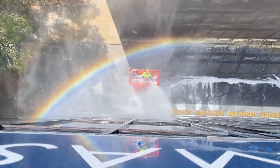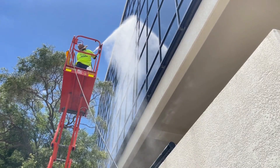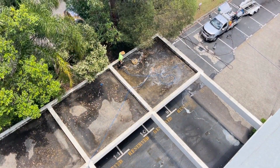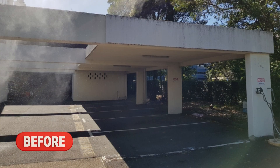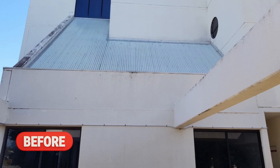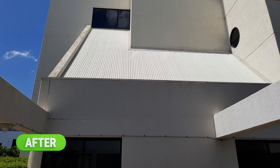During this project we focused on cleaning away the mould, mildew and dirt, to eliminate and assist in extending out the time in between repainting, as well as enhance the curb appeal of the property. In just one day we're able to transform this commercial building and completely restore the curb appeal and vibrancy to its exterior.